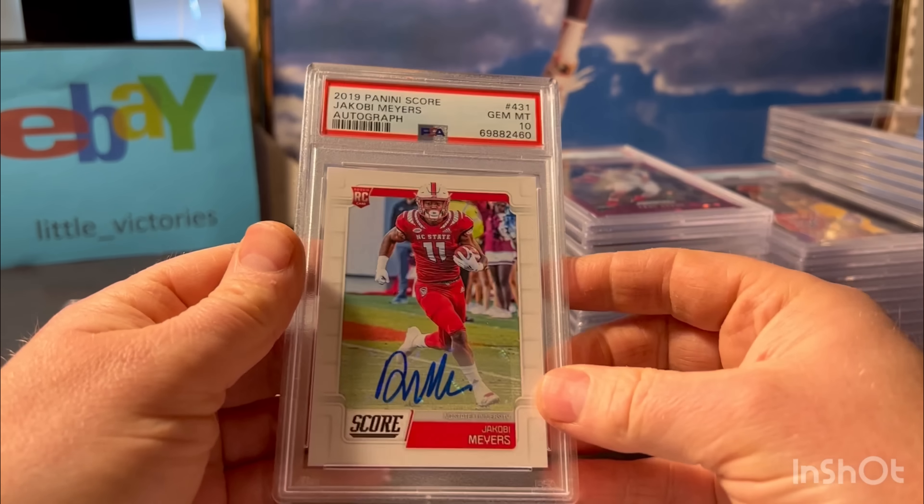Here's the Ja Morant - one of the best dunkers in the league. 2020 from Recon - that's a little thicker card so I knew it would be tough, but I thought maybe it would get a 10. Pre-grade was a 10. Even the back looked pretty good for a thick card. But PSA, they don't like those thick cards.